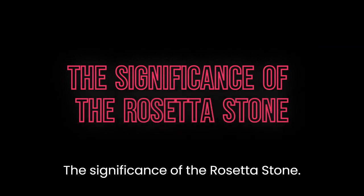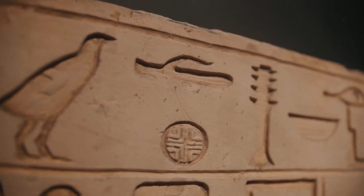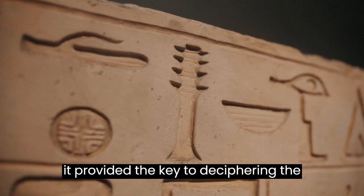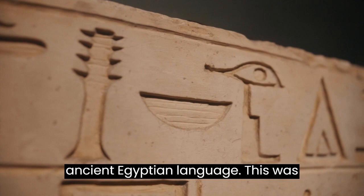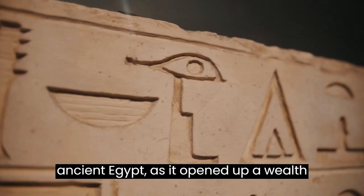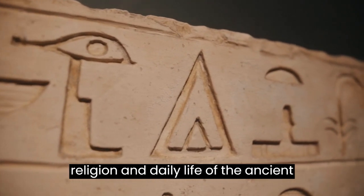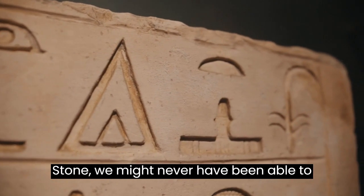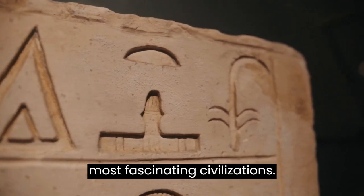The Rosetta Stone is significant because it provided the key to deciphering the hieroglyphics, which in turn allowed scholars to read and understand the ancient Egyptian language. This was a major breakthrough in the study of ancient Egypt, as it opened up a wealth of information about the culture, religion, and daily life of the ancient Egyptians. Without the Rosetta Stone, we might never have been able to unlock the secrets of one of the world's most fascinating civilizations.